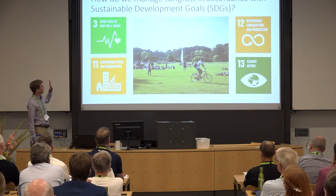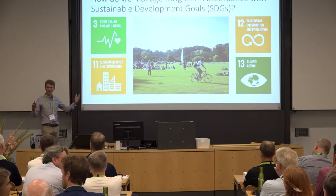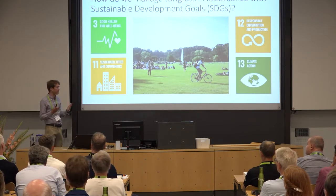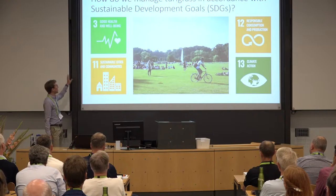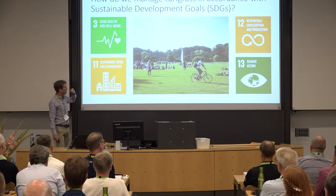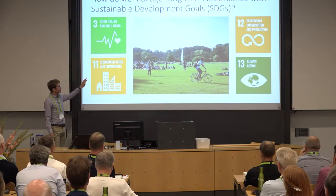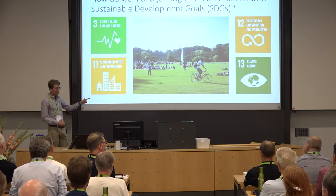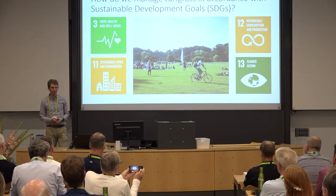This conference is organized around the sustainable development goals, which is a brilliant way to frame things because it gets us thinking in a big-picture way about how we can manage turf better for our societies and our environment. This is a picture of people enjoying a turfgrass surface in a park in Copenhagen, embodying SDG 3 of good health and well-being. We also need to produce this surface using resources efficiently, like SDG 12 says, with responsible consumption and production of resources. And we need to take climate action — can we produce this surface without any carbon emissions?